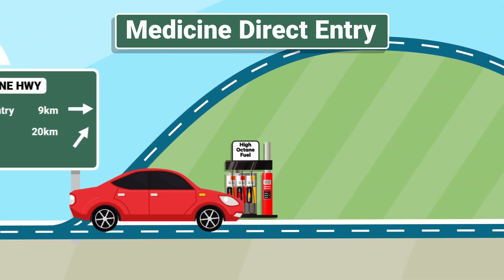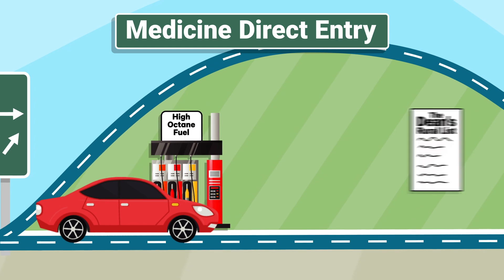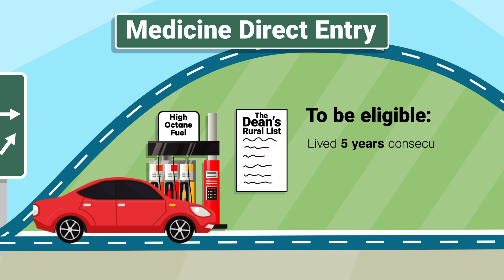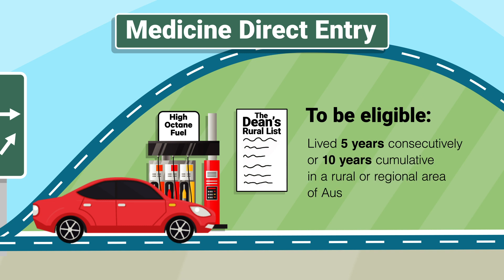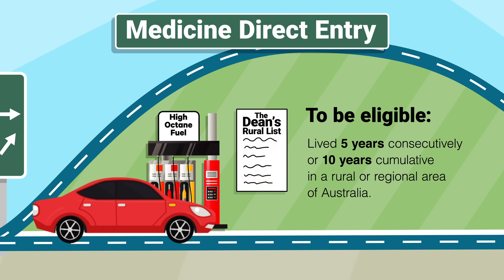To boost your chances of getting to your destination, you should consider whether you're eligible for a place on our Monash Dean's Rural List. To be eligible, you must have lived for at least five years consecutively or ten years all up in a rural or regional area of Australia. If you fit the bill, the Dean's Rural List could really increase your chances of receiving an invitation to an interview. This isn't part of the VTAC process — Monash will send you an invitation to apply after VTAC applications close.